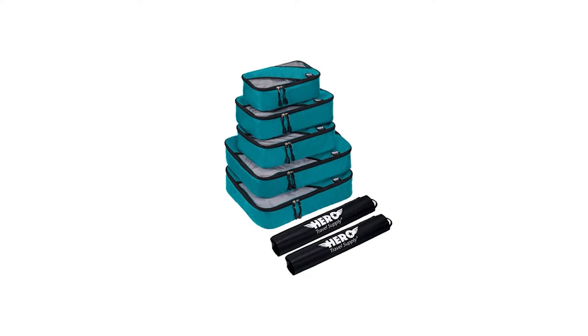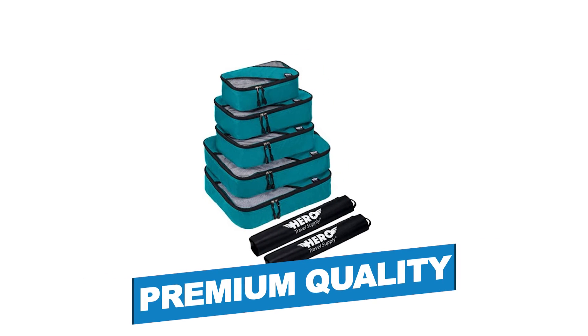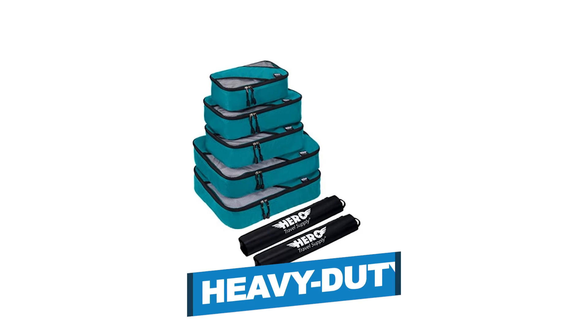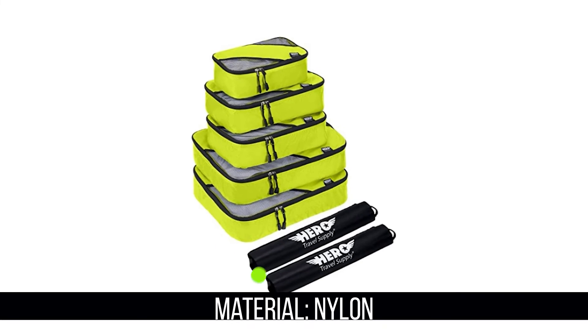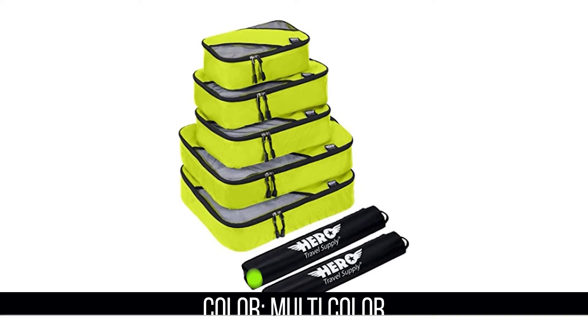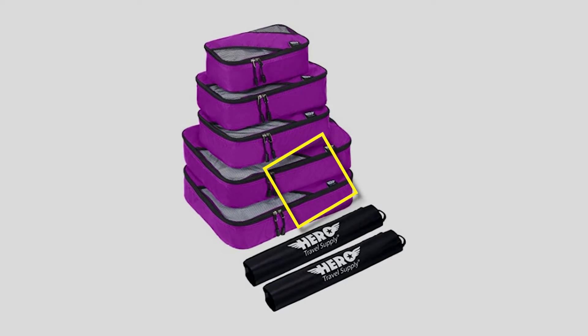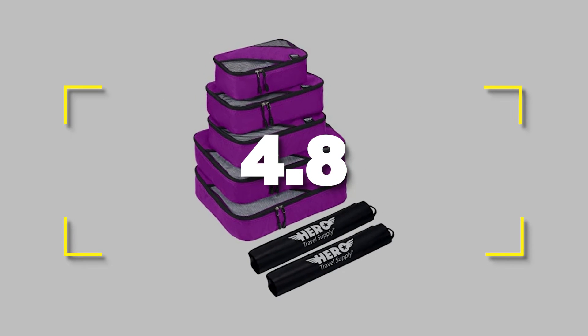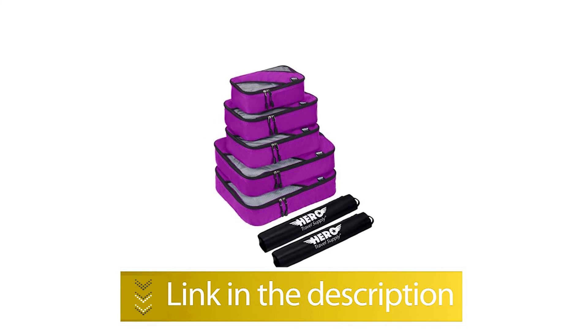Notable Features: Lifetime Replacement, Premium Quality, Heavy Duty. Notable Specifications: Material — Nylon; Color — Multicolor; Number of Sets — 5. Users rated this product 4.8 out of 5. Check out the description below for additional information.